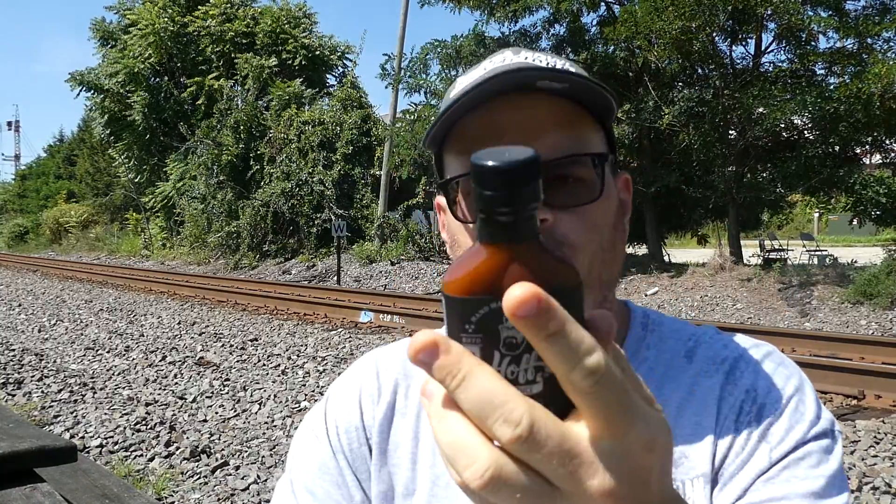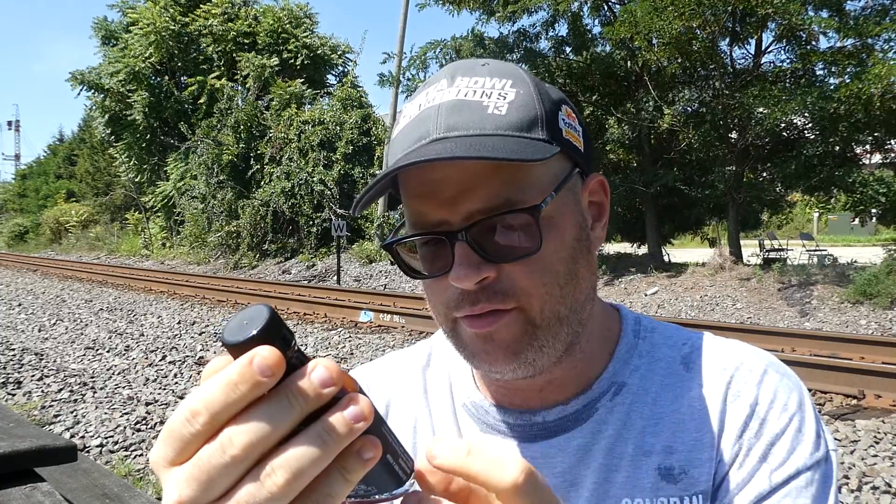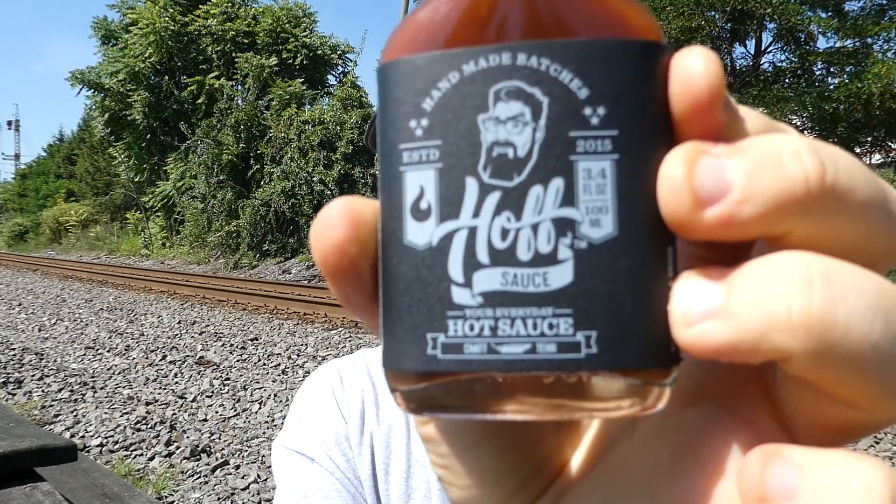Welcome back to the channel. Today we have another sauce review — a pretty cool little flask bottle. This is manufactured by Hoff and Pepper LLC in Chattanooga, Tennessee. This is Hoff Sauce, your everyday hot sauce. It's a small bottle — 3.4 ounces, 100 milliliters — but if it's good, that's all that matters. I think I only paid around six bucks. I bought this a while ago, I think from heathotsauce.com but I'm not entirely sure.